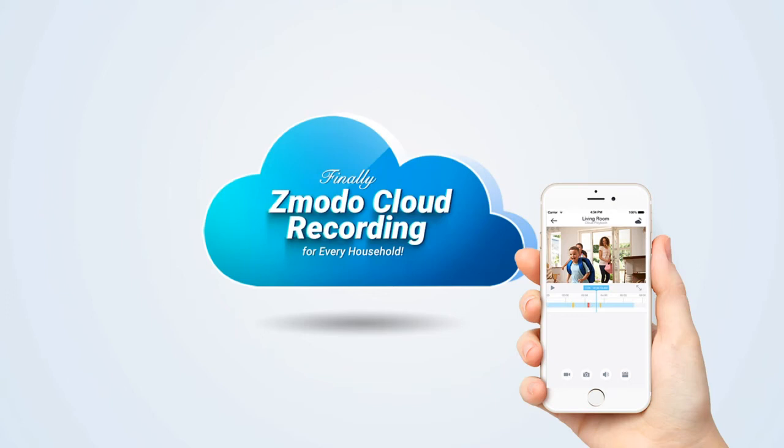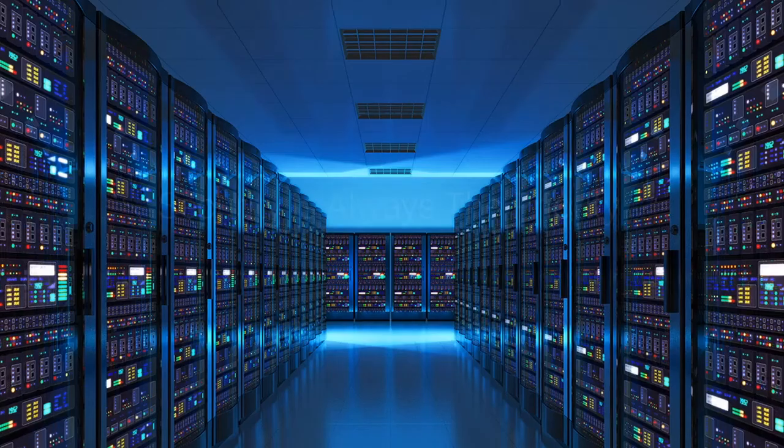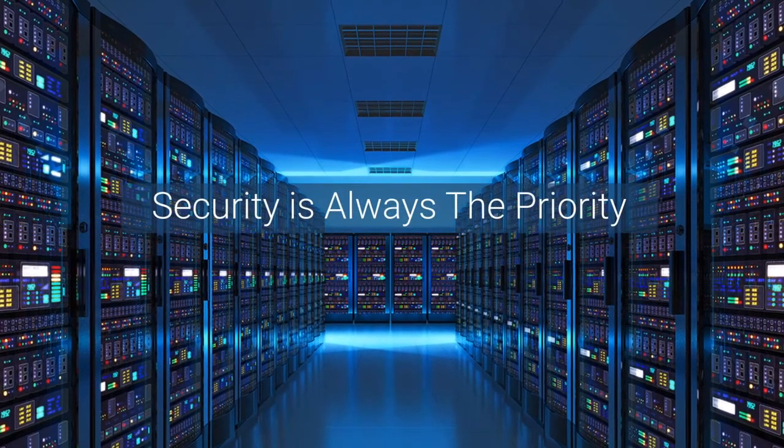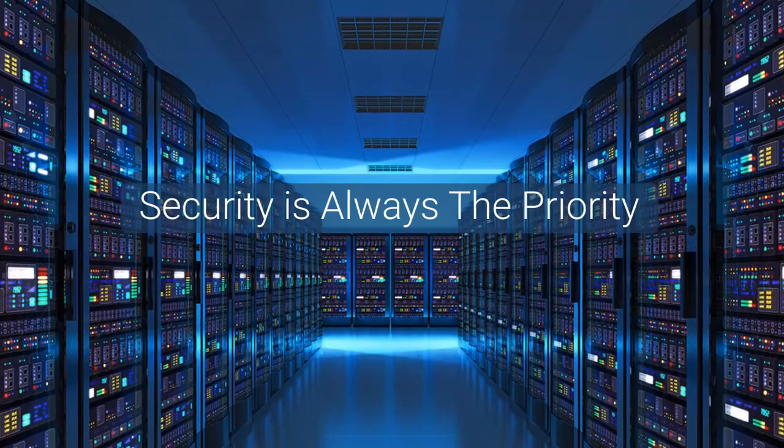Each camera includes a free 30 day trial. Choose between our 7 and 30 day recording plans. Access your footage anywhere. Security is always the priority. That's why Zemoto's cloud recording uses bank-level encryption to protect your video.